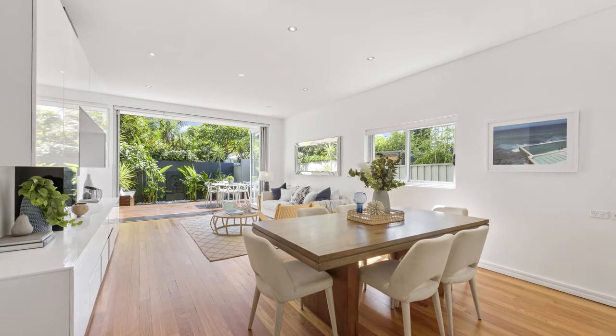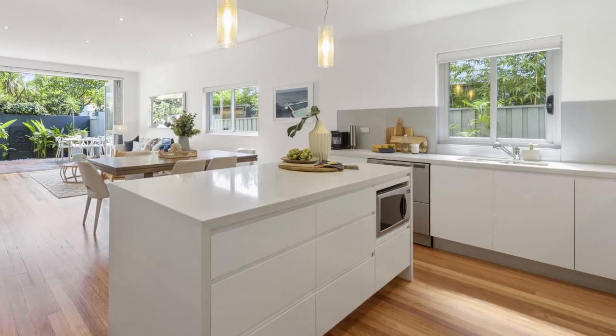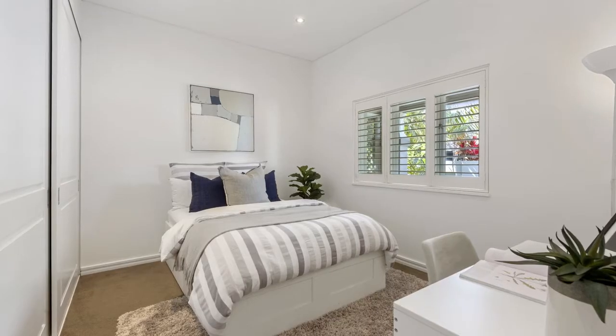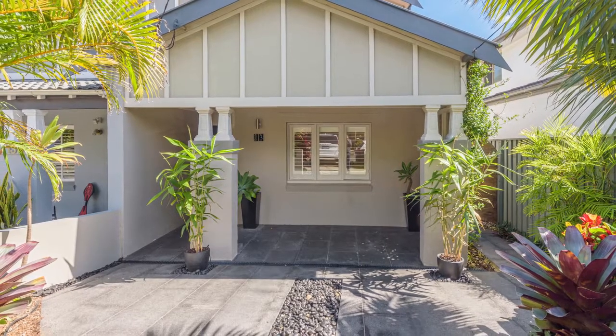Clean lines and casual sophistication define the interiors. From the stone and stainless steel kitchen, large master bedroom with ensuite and balcony, main bathroom with spa, along with built-in robes and ducted air conditioning throughout, it also includes off-street parking.